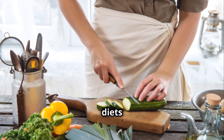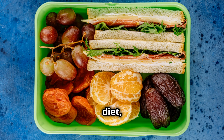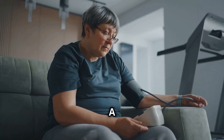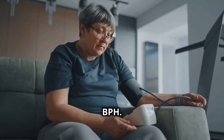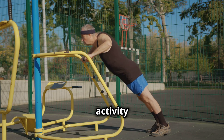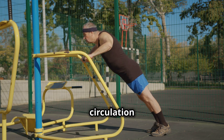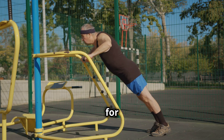On the other hand, diets rich in fruits, vegetables, and healthy fats like the Mediterranean diet are associated with better prostate health. A sedentary lifestyle is linked to obesity, which increases the risk of BPH. Regular physical activity not only helps maintain a healthy weight, but also improves circulation and reduces inflammation, both of which are beneficial for prostate health.